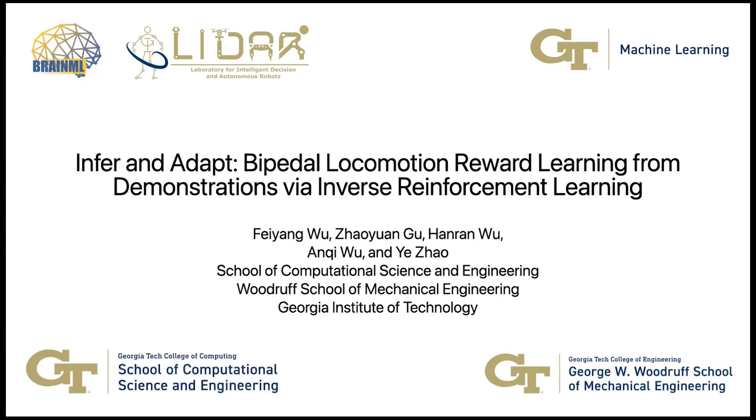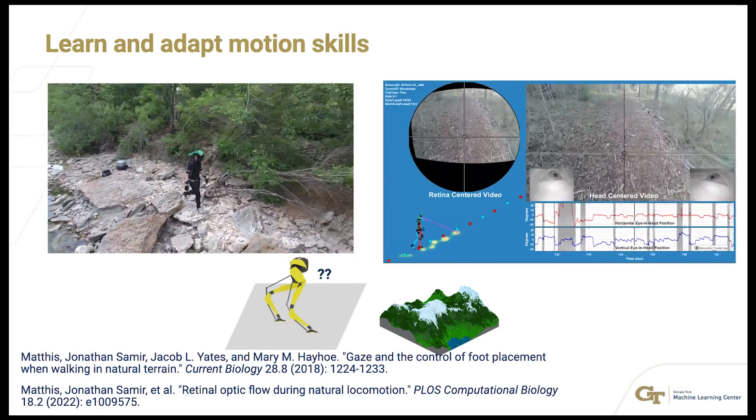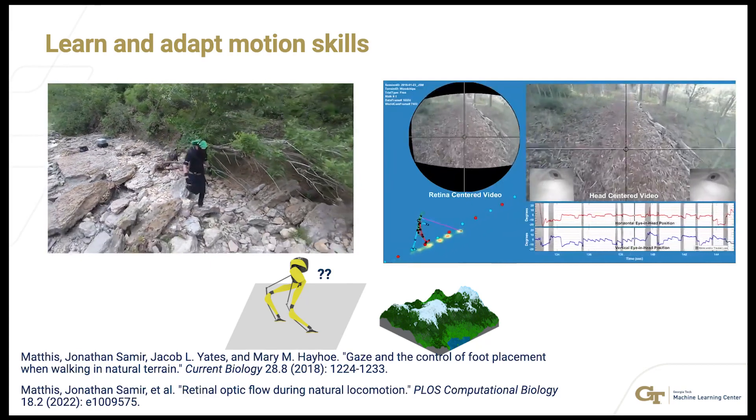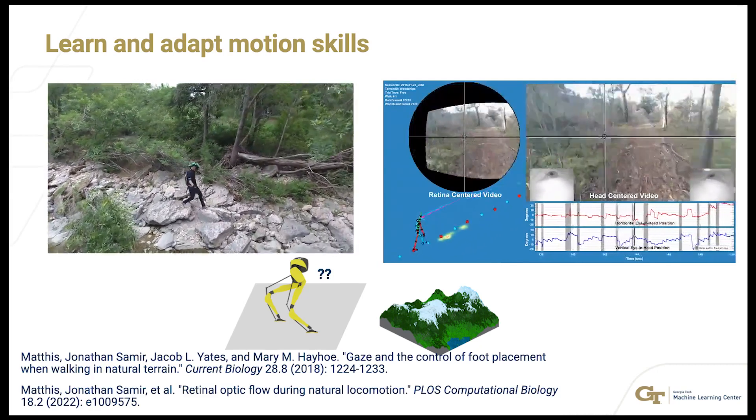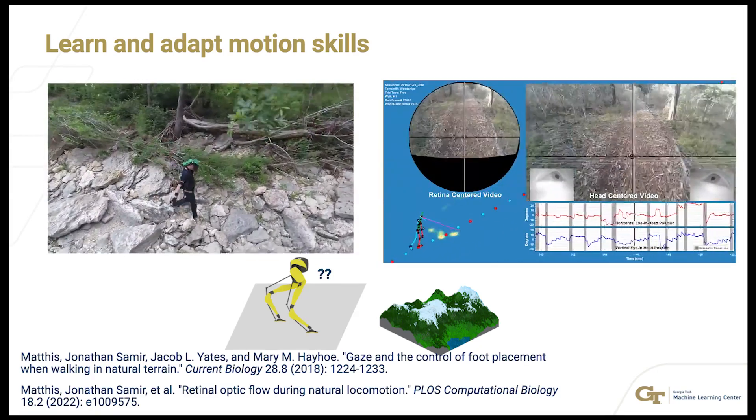Welcome to our video presentation. Humans can apply learned motion skills when navigating through tough terrains. It remains a question how robots can learn and adapt skills when deployed in unseen and challenging environments.